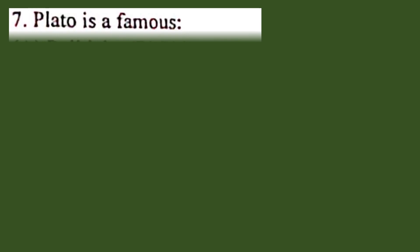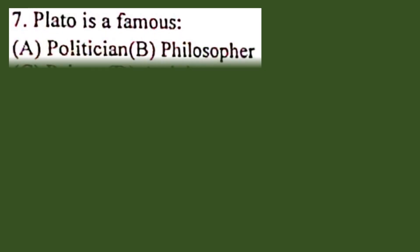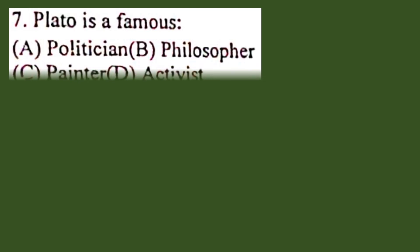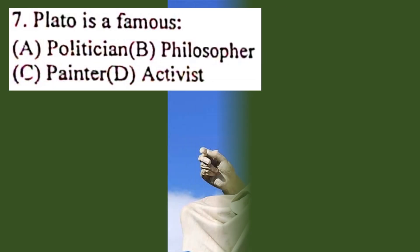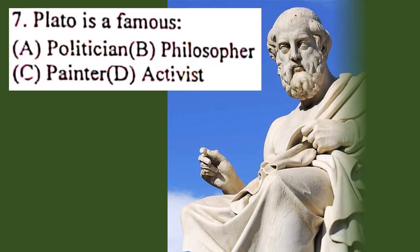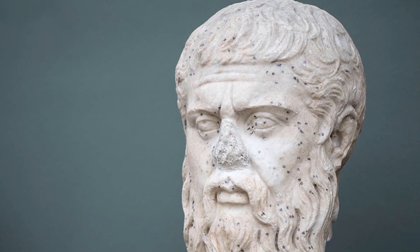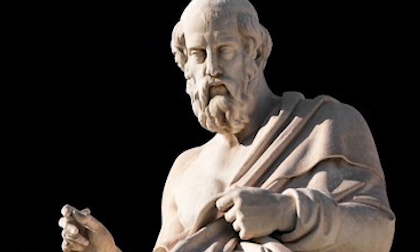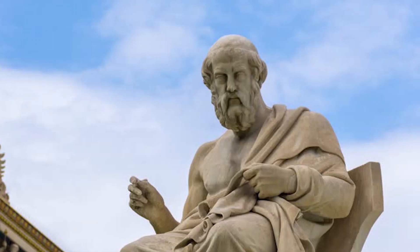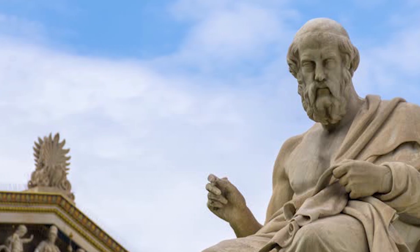Question number 7. Plato is a famous: A. Politician, B. Philosopher, C. Painter, D. Activist. The correct answer is B. Philosopher. Plato was an Athenian philosopher during the classical period in ancient Greece. He was a student of Socrates and the teacher of Aristotle. He was the founder of the Platonic school of thoughts and the Academy, which was the first institution of higher learning in the western world.